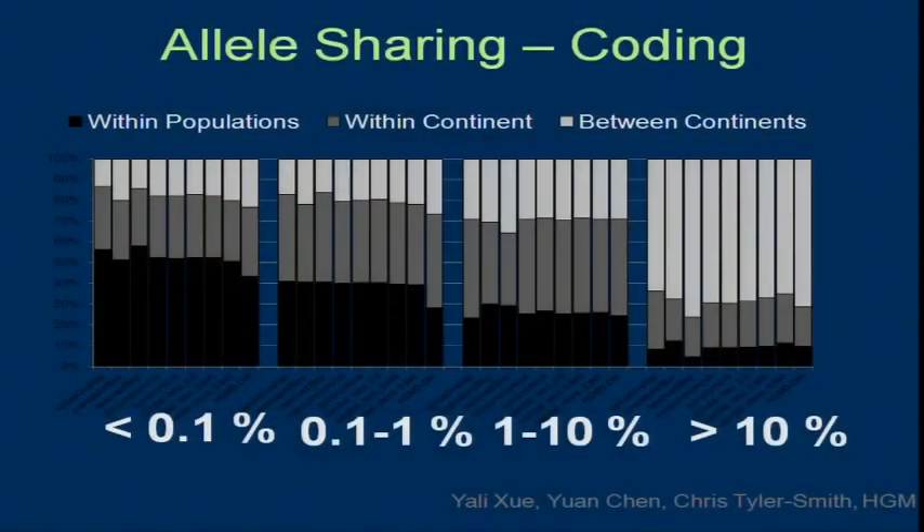Results are very similar for coding versus non-coding variants. The big blocks from left to right are frequency classes: very rare variants, somewhat rare, not so rare, and common variants. The dark parts are variants seen only within populations. Medium are shared between populations on the same continent. The light part is shared among continents. Common variants are mostly found in all populations across all continents — a reflection of our shared history coming out of Africa. Very rare variants are much more population-specific, having arisen after people spread around the world.